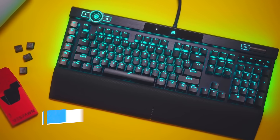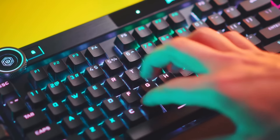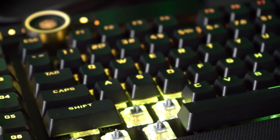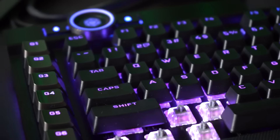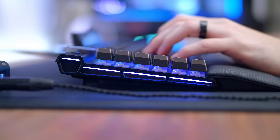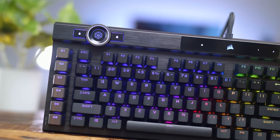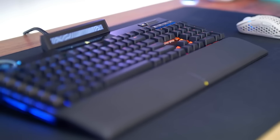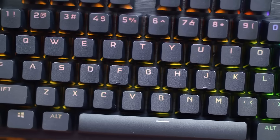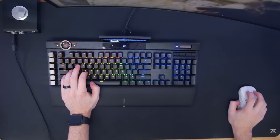Number 1: Corsair K100 RGB Mechanical Keyboard. The Corsair K100 RGB is a high-end mechanical gaming keyboard that offers a lot of features for gamers who want the ultimate gaming experience. The keyboard features Corsair's exclusive OPX optical mechanical switches, which have a short actuation distance of 1 mm and a fast response time of 0.2 ms for lightning-fast keystrokes. The K100 RGB also features a durable aluminum frame with a comfortable wrist rest, and the keys feature a double-shot PBT keycap construction, which provides a longer lifespan and better durability than traditional ABS keycaps.